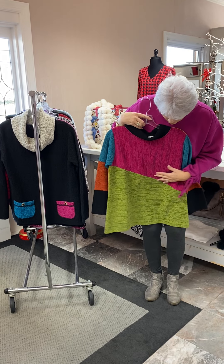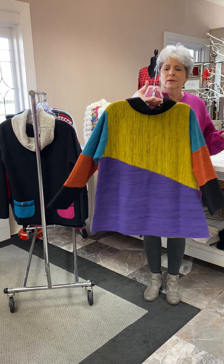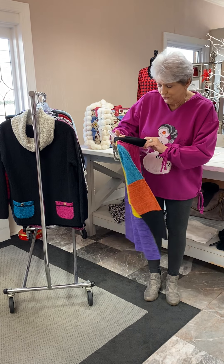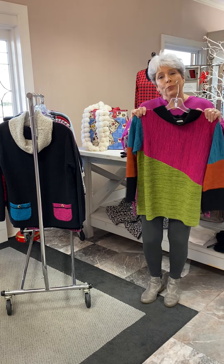Here's one of the Margaret Winters that is certainly front or back — you can wear it either way. Nice and colorful. It's priced at $139.